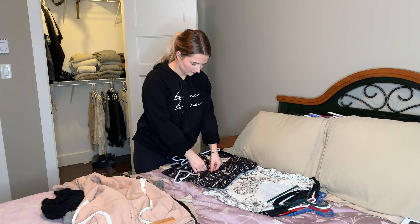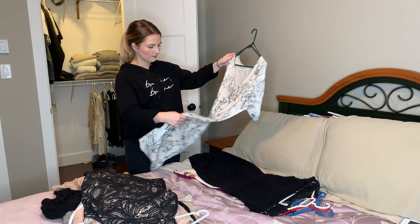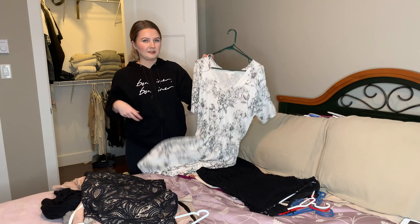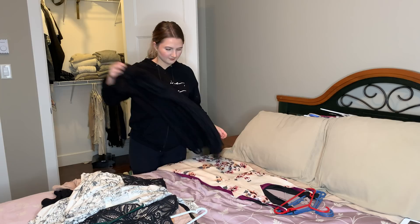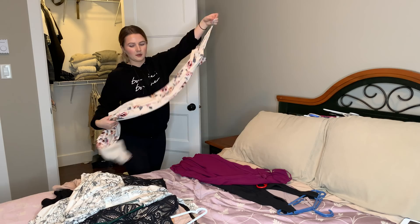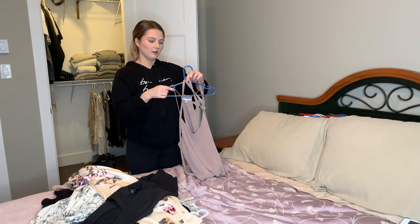This is a perfect summertime dress — I bought it for my aunt's wedding. I just need to stop pretending that it fits me because it doesn't. I love this dress — it's got a tie that goes around it so it gets all cinched up, which is great. That's all of my clothing from the closet.